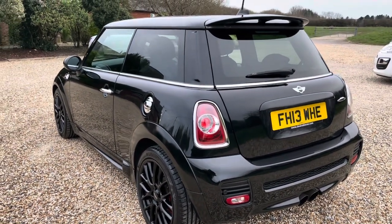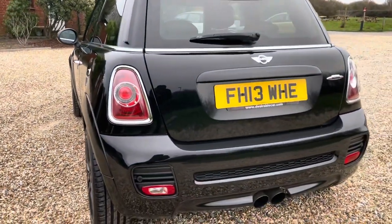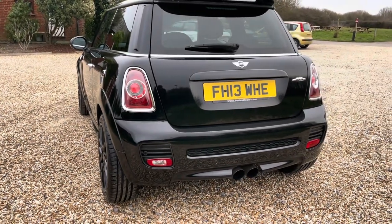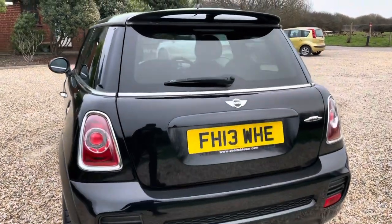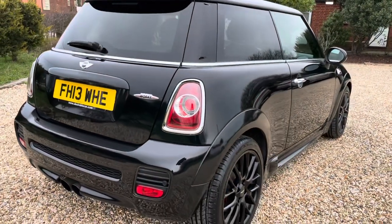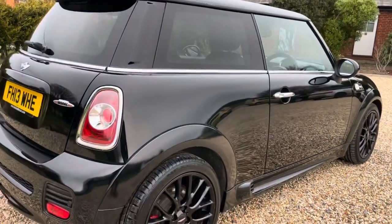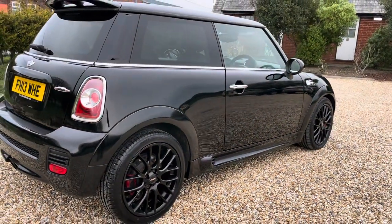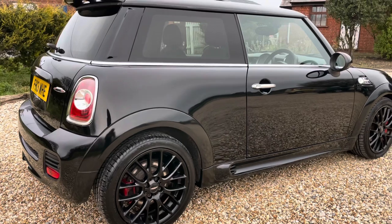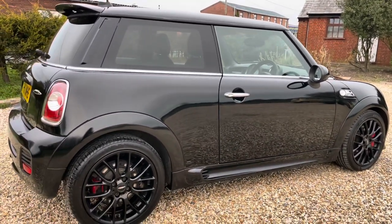Something that stands out more than anything else is the extensive work carried out at fabled Mini specialist Loewen. If you guys haven't heard of them, they specialise in tuning Minis and are well known for it. This particular example has benefited from the stage two performance kit, which brings brake horsepower right up to 262bhp, with the Manic Motorsport kit switchable between three different maps.